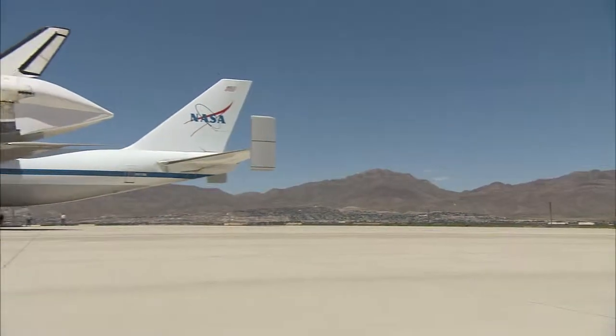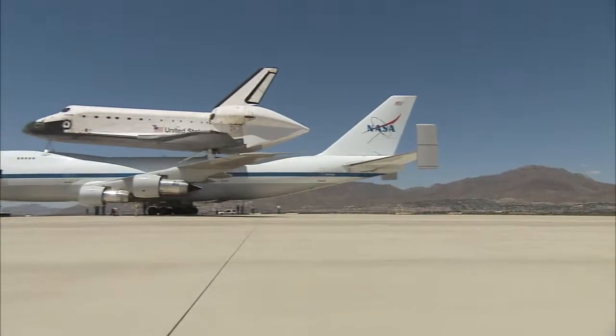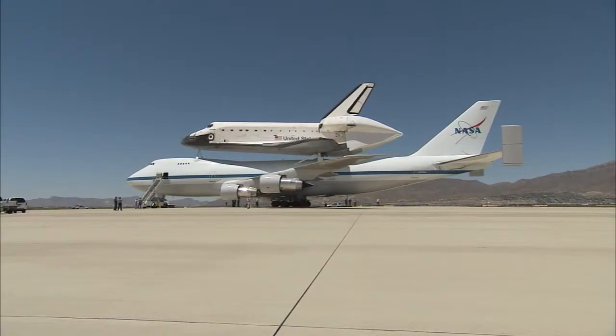There were 87 ferry flights throughout the space shuttle program, including flights for testing, delivery, orbiter upgrades, and of course end-of-mission landings.